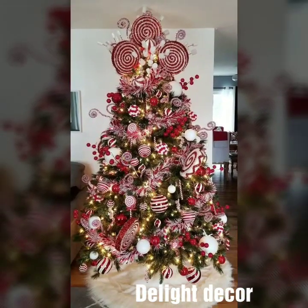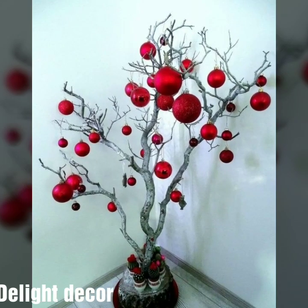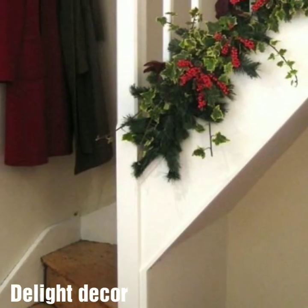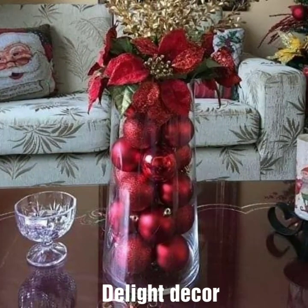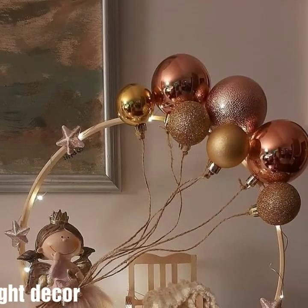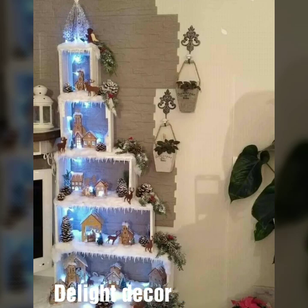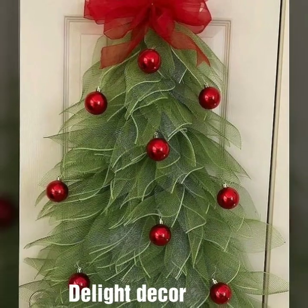Thank you so much for visiting my YouTube channel. Subscribe and watch new modern Christmas home decoration designs. I hope you like and enjoy my videos. You will see very unique Christmas wooden dot designs and staircase ideas. Today you will see very modern and sturdy different Christmas home decoration designs and corner piece decoration ideas.